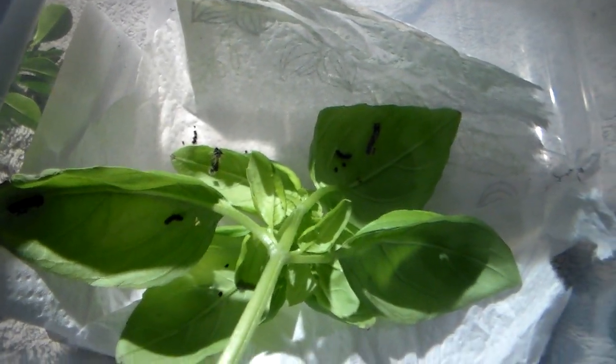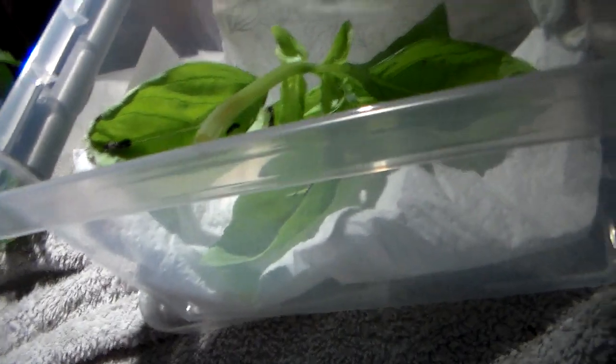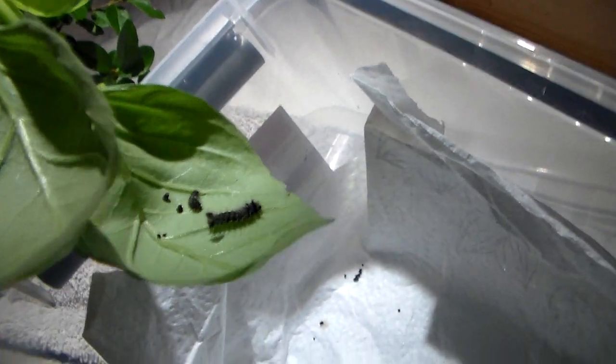Sorry for throwing around these technical terms, but it is really the best to use the scientific names to know what we are talking about — we are talking about taxonomy here. Also, many of these moths lack English names because they are just obscure. So I am breeding these on basil, which is an interesting choice of food plant.